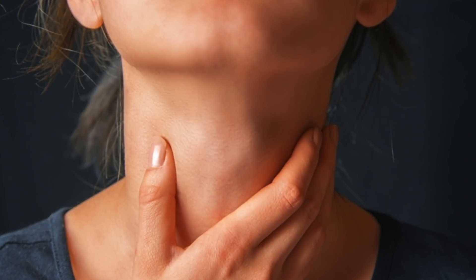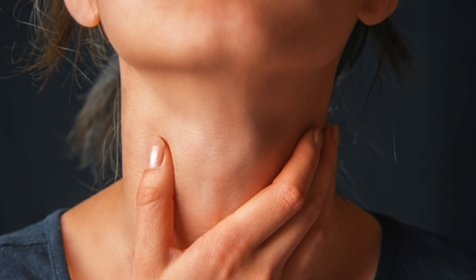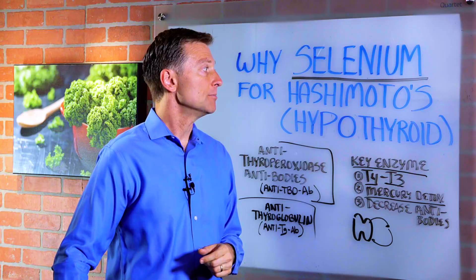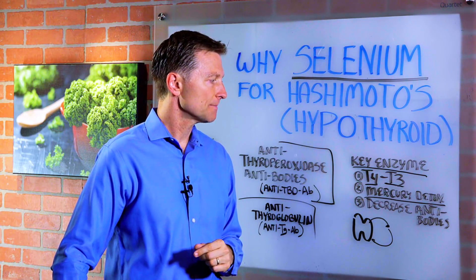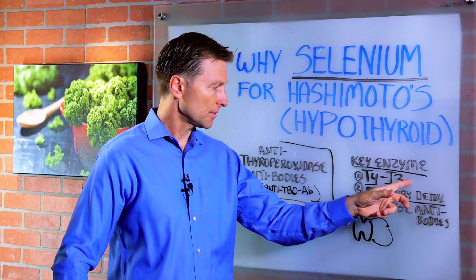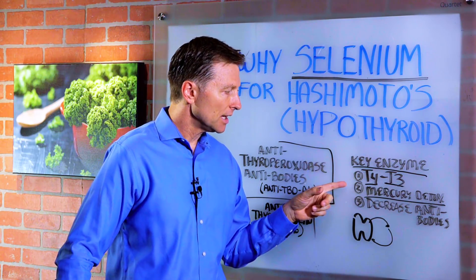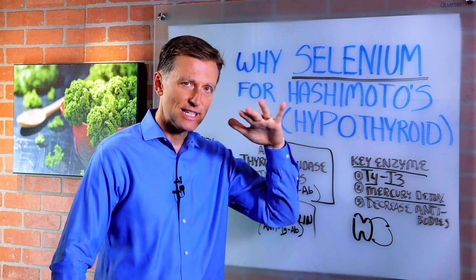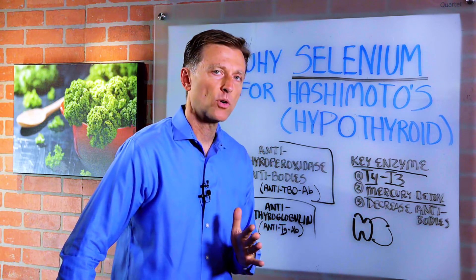In a lot of videos about the thyroid, it's always talking about iodine, but selenium is important too. They're both important, but selenium is even more important in autoimmune conditions. It allows you to convert T4 to T3, which is the active form of thyroid hormone. It helps you to detoxify mercury, and it also helps you decrease the antibodies — so vitally important.